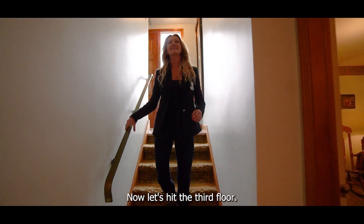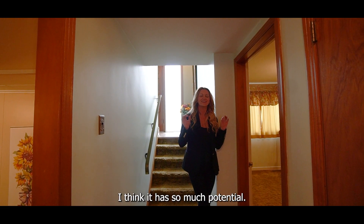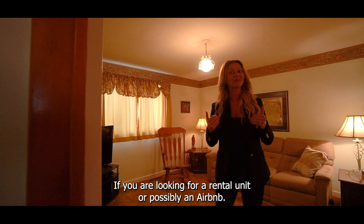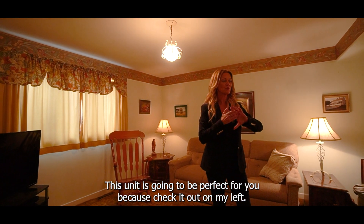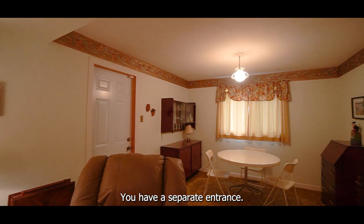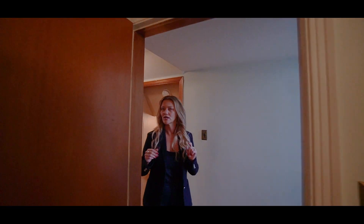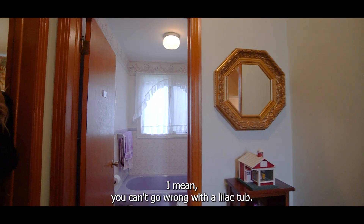Now let's hit the third floor. Down here, I think it has so much potential. Just come on in here. If you are looking for a rental unit or possibly an Airbnb, this unit is going to be perfect for you — because check it out, on my left you have a separate entrance. And we talked about it being retro — check out the bathroom. You can't go wrong with a lilac tub.